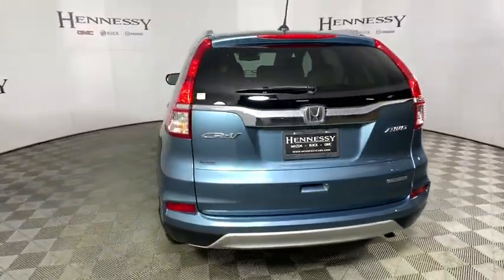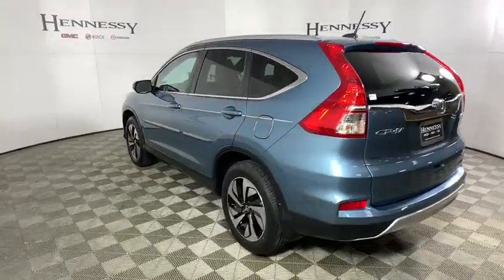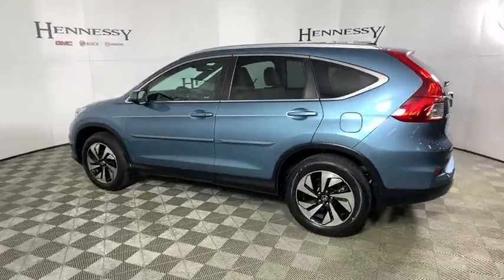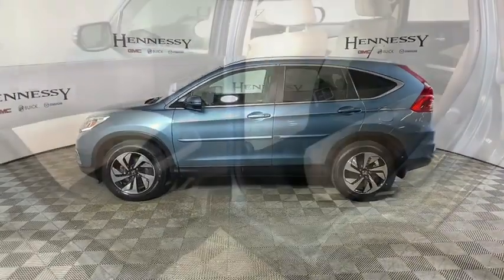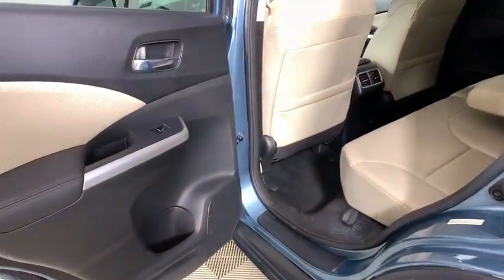All-wheel drive, power liftgate, navigation system, traction control, dual airbags, alloy wheels, power steering, four-wheel disc brakes, electronic stability control, security system, compass.